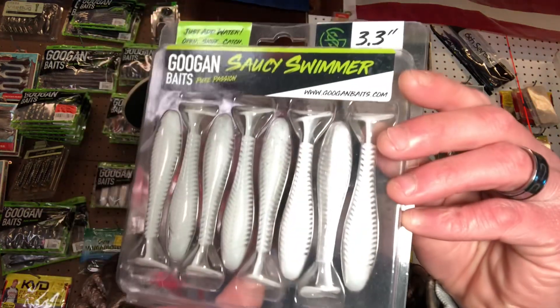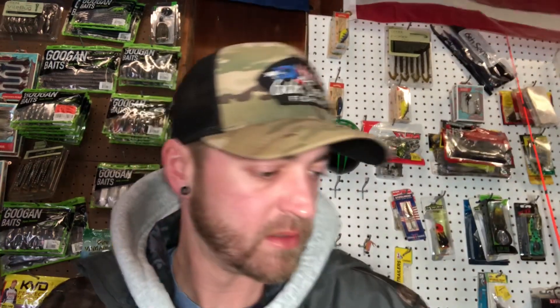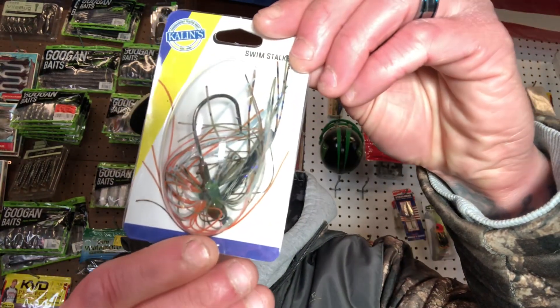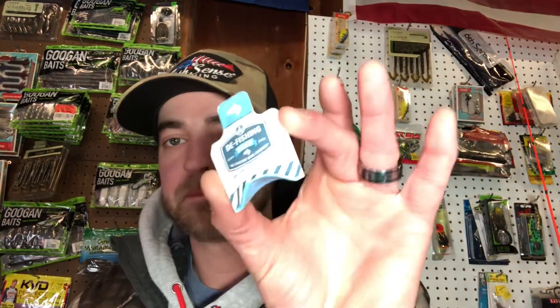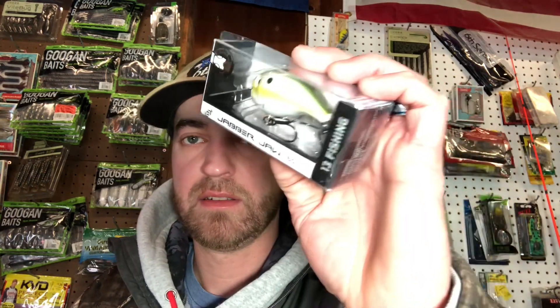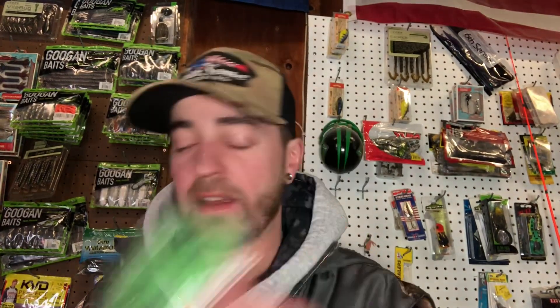We got the Google Mates Saucy Swimmer in white pearl shad, the KVD Perfect Plastics Dream Shot, the Callens Swim Stalker jig in bluegill, some D Fishing soap, the 13 Fishing Jabber Jaw in olive shad, and a Rhodian's Fishing sticker. That is what's up for grabs.